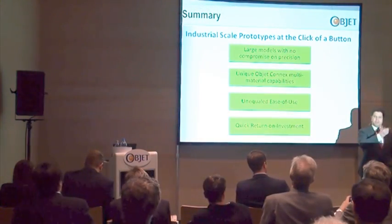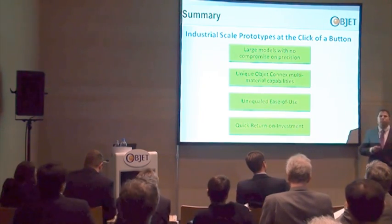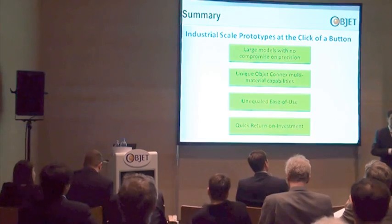I urge you to come see it at the booth. Please come over and ask any questions you want. Thank you very much for your time.